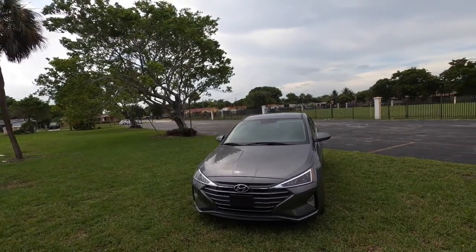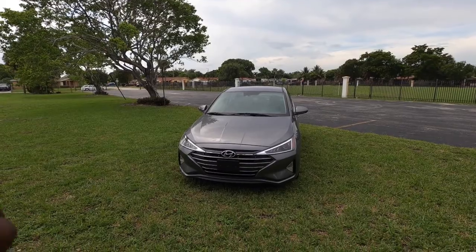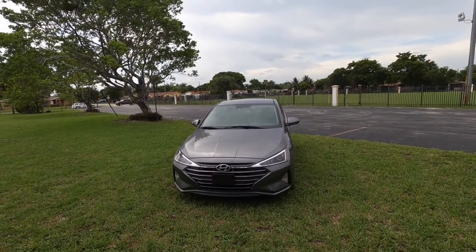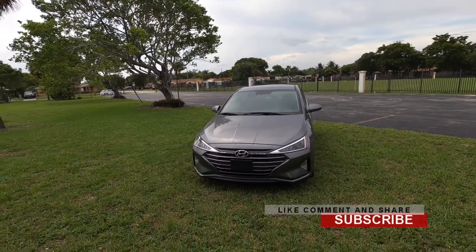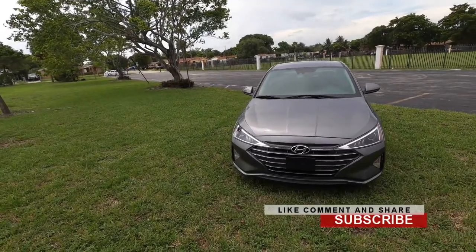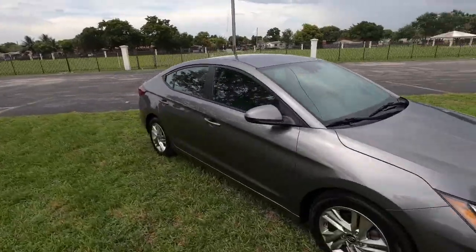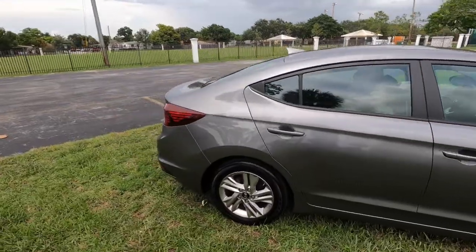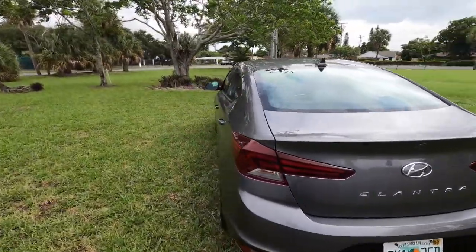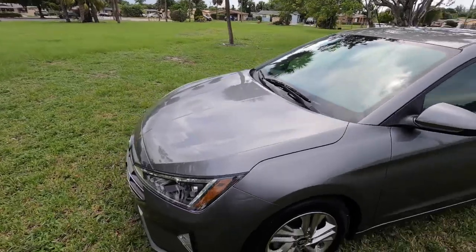Hey guys, today's video is going to show you the important stuff to know about your car if you're planning to buy one like this. This is a Hyundai Elantra — this is the 2019, but the 2018 and 2019 are the same car, so this will be for both. I'm going to show you stuff like how to check your windshield washer fluid, check your engine oil, how to jump your car, and basically other important stuff.